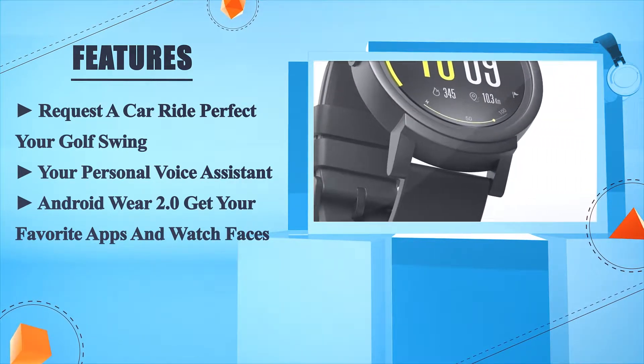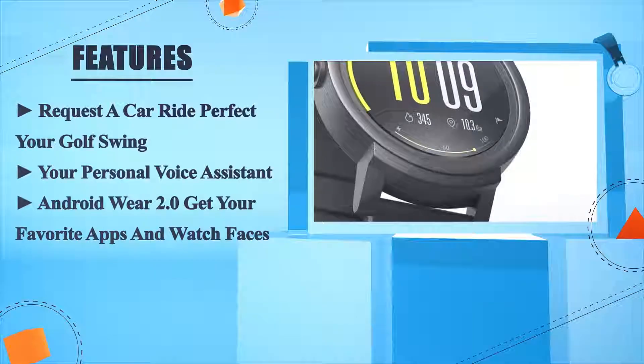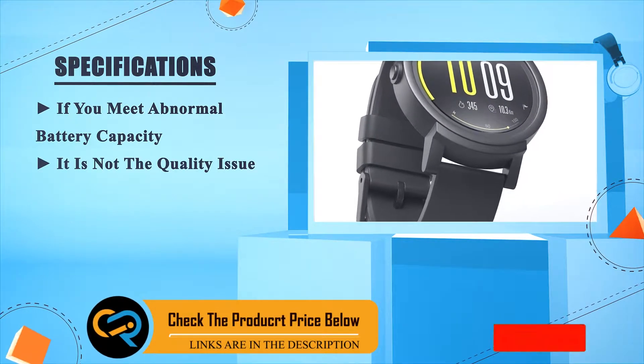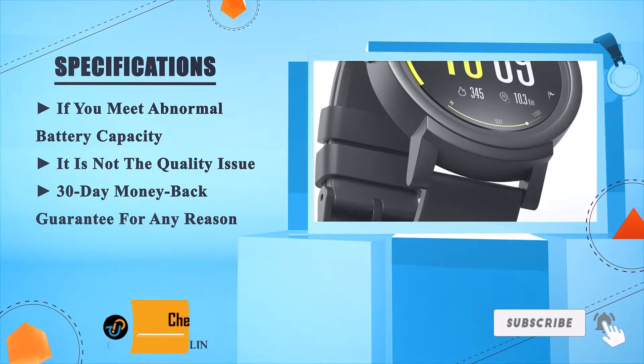Android Wear 2.0 — get your favorite apps and watch faces. If you meet abnormal battery capacity, it is not a quality issue. 30-day money back guarantee for any reason.